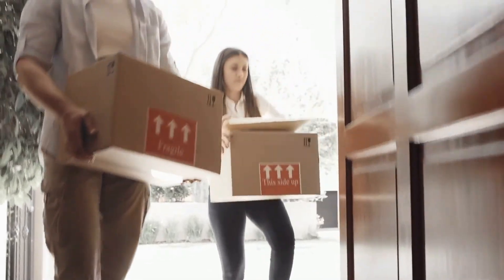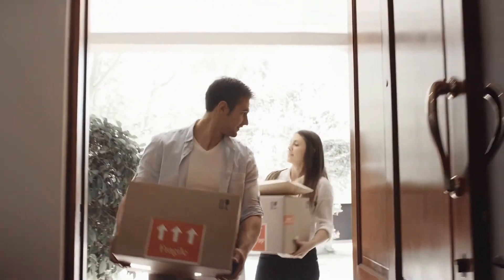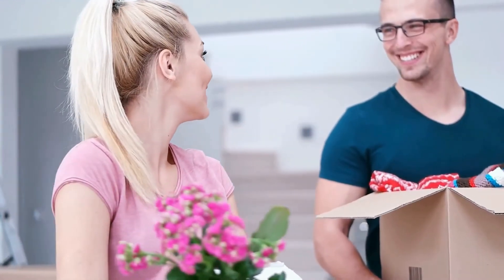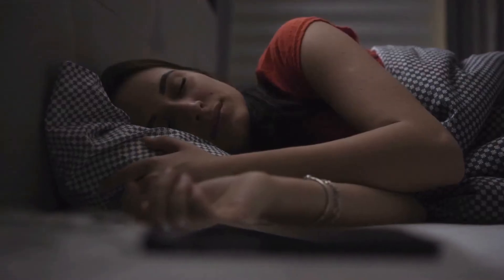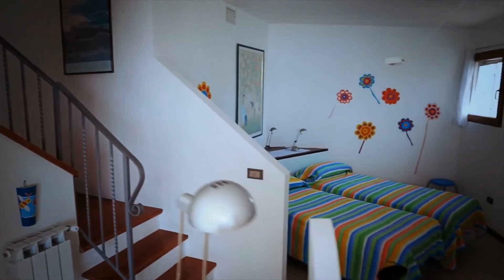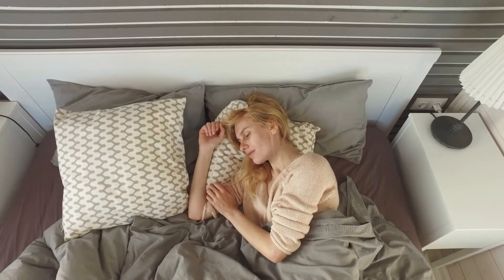Bedrooms — this is the most private space of our house. Good bedroom wardrobe ideas can be all that stands between you and your bedroom floor becoming a sea of clothes. We have brought 10 beautiful cabinet ideas for your bedroom, and we are sure it will inspire you enough to change the look of your cabinets.